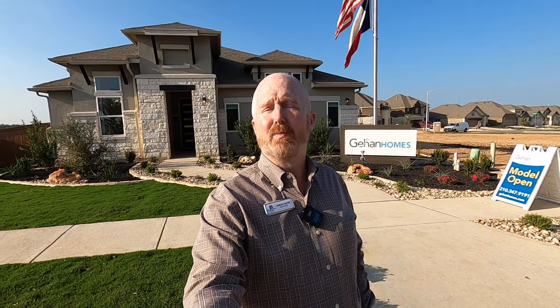Hello, it's Jason Payne for Cool Banker, Dean Harper Realtors. Today I'm at the wonderful master plan community of Veramendi in New Braunfels, Texas.